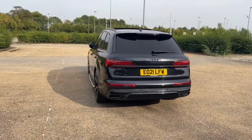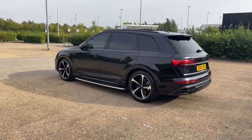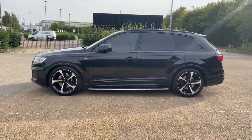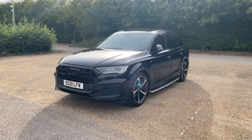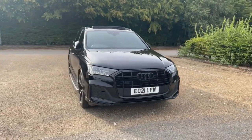Registered in April 2021, this Audi Q7 is finished in Orca Black metallic paintwork and is paired with 21-inch five-spoke blade design alloy wheels, giving it a very sporty, aggressive, but classy look on the road.